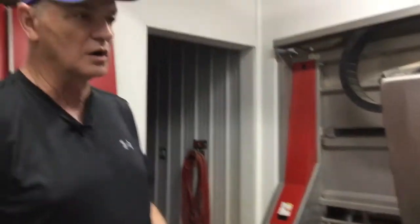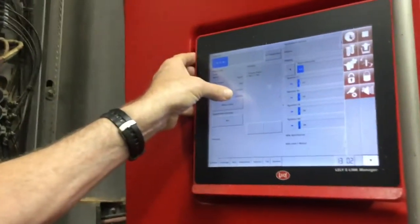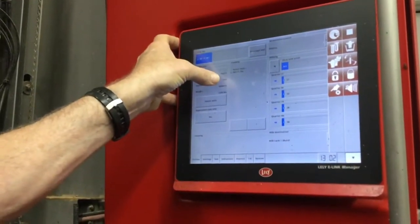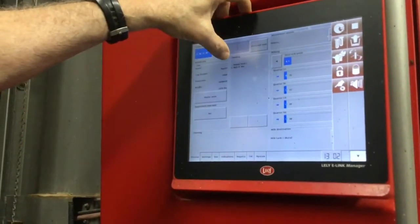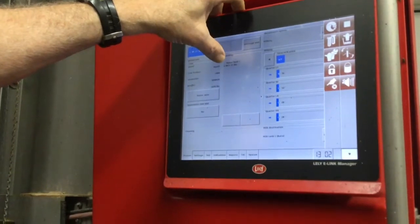Now Squirt — let's see how much she weighs. Squirt weighs 1,076 pounds. Her number is 1602. She's going to get about 2.71 pounds of grain while she's being milked.